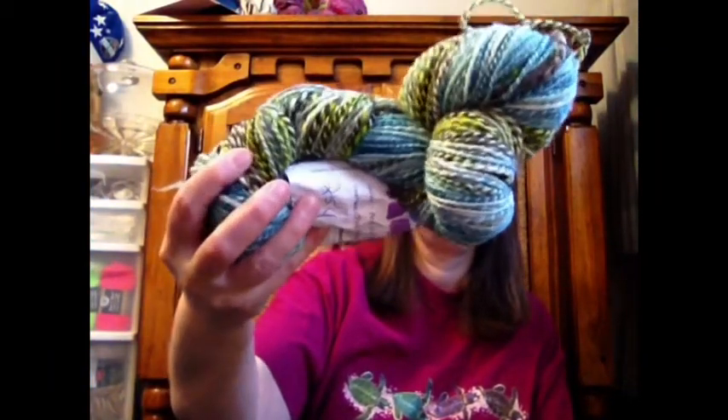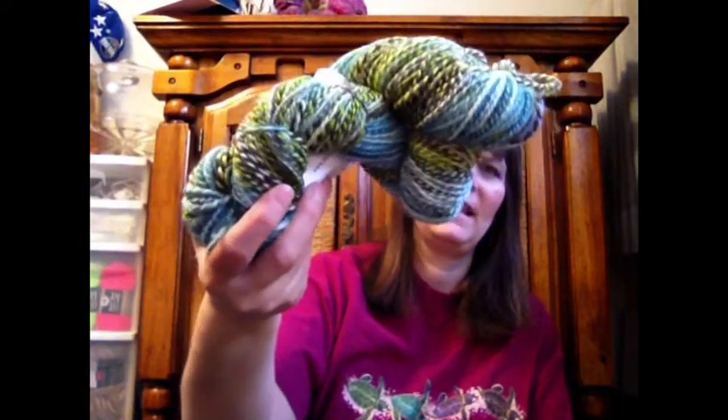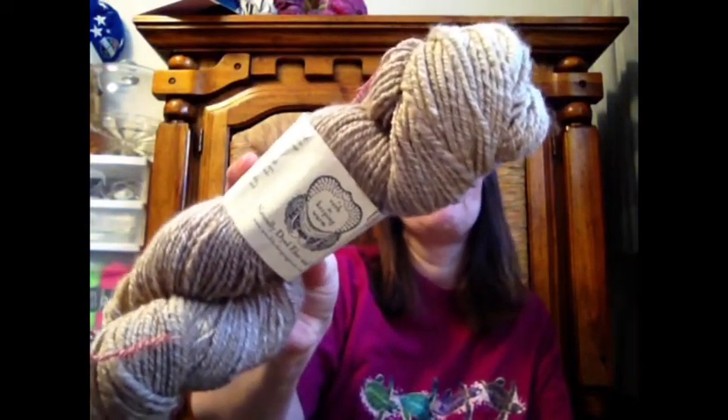Here is some Fiber Addiction — this is Acid Wash, Superwash BFL. I got 254 yards. I am more of a worsted weight spinner, I think, even though I really want to spin lighter than that. And here is a Verb for Keeping Warm — it is 50% camel, 50% silk, undyed. I got 90 yards from 4 ounces, so this is definitely a bulky. It was fun to spin — nice and soft.